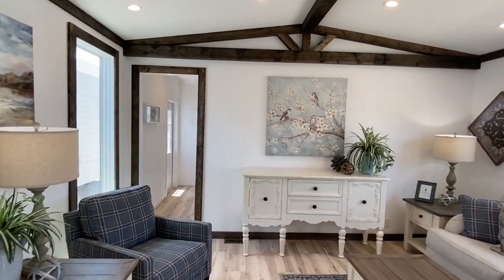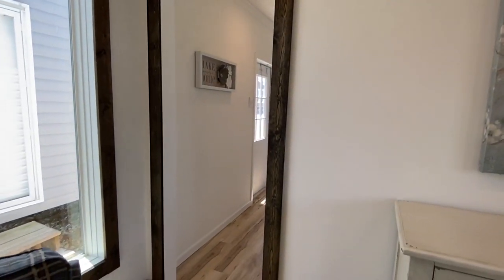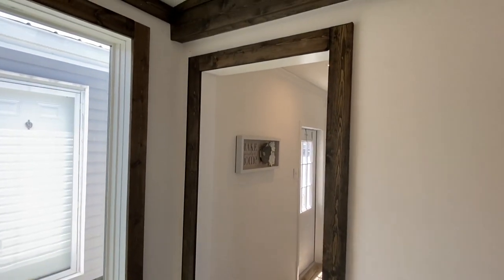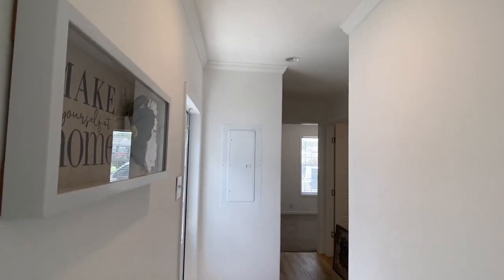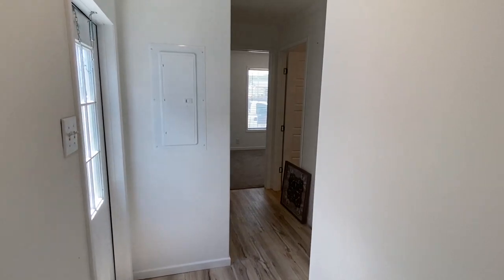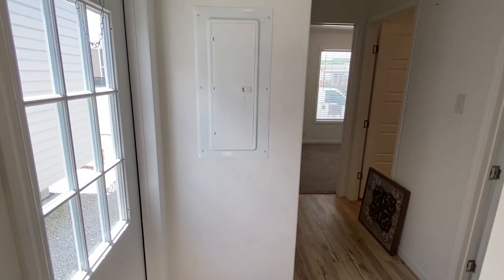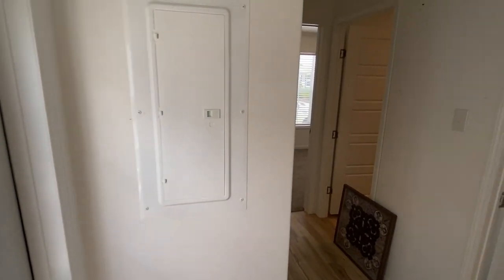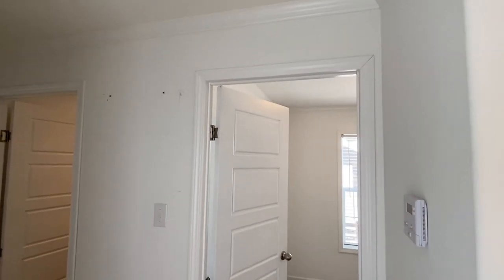Let's head down here and I'll show you these guest bedrooms and we'll finish up with the master. We got the wood trim just everywhere in this home. It's really cool — not just a regular straight hallway down through here, we've got a little turn right here. This is the back door that we looked at on the exterior. They went with all white pretty much throughout as far as colors in this particular home.